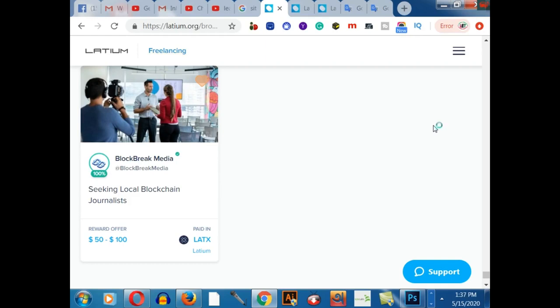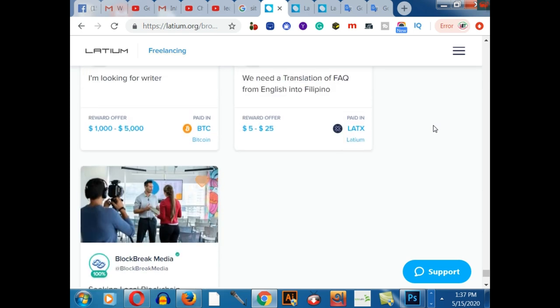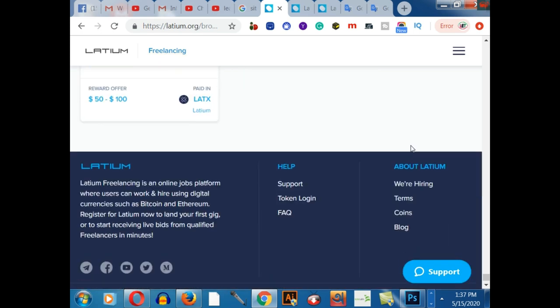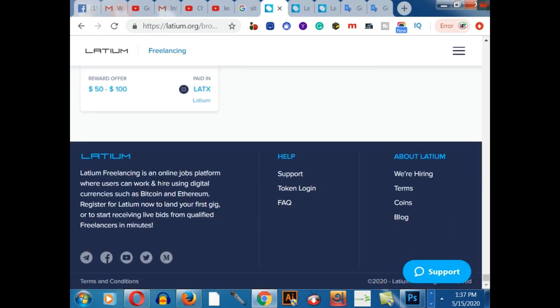Hey, what's up guys! Today I'm going to share how to get paid $500 daily from Google Translator. This is a pretty cool and easy method. You can work as a freelancer, or on the other hand you can work as a client and hire any person to do your work. This platform is called Latium.org — an online jobs platform where users can work and hire using digital currencies such as Bitcoin and Ethereum. Register for Latium now to land your first gig or to start receiving bids from qualified freelancers.